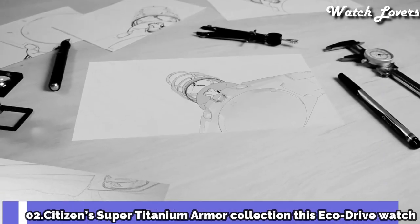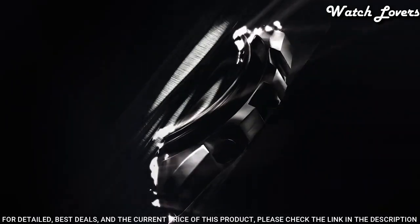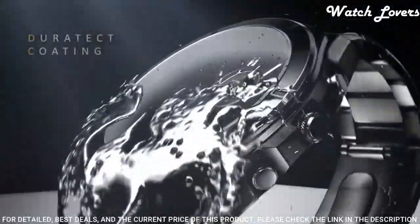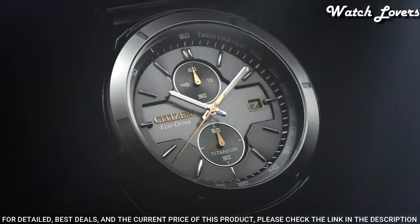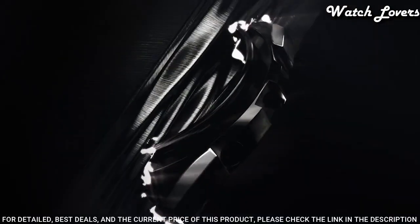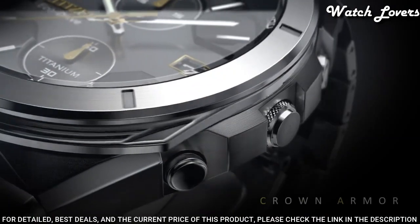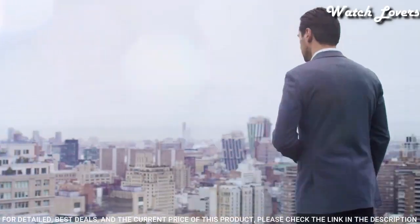Number 2: Citizen Super Titanium Armor Collection. This Eco Drive watch is powered by light and is a modern take on a classic design. It sports a silver tone bracelet band and case, both made of lightweight super titanium, which is 40% lighter and 5 times harder than stainless steel, and is both rust and scratch resistant. Features: chronograph, 44mm titanium case, Eco Drive technology powered by any light source continuously and sustainably, eliminating the need to replace watch batteries. Titanium link adjustable bracelet, tachymeter, date window, sapphire crystal, water resistant to 100 meters.